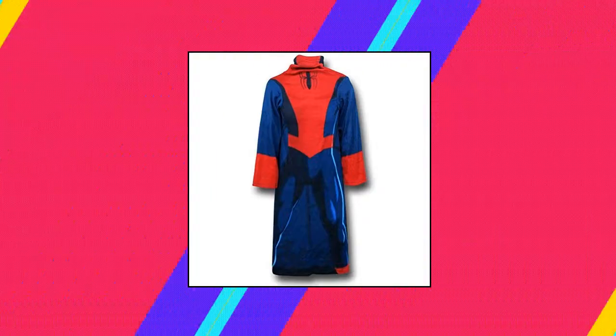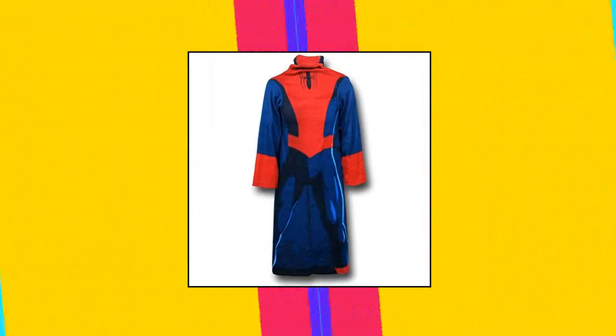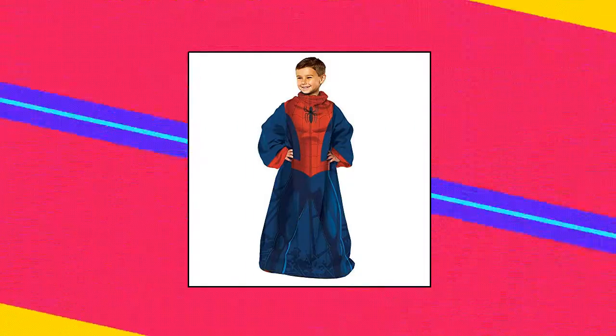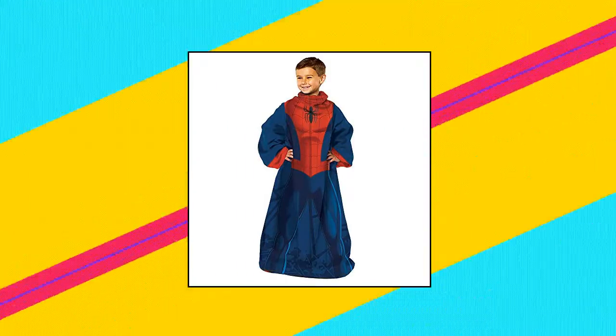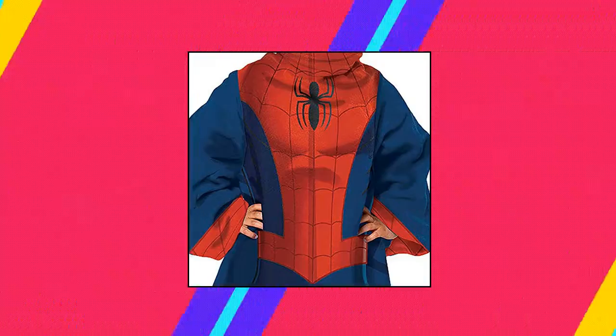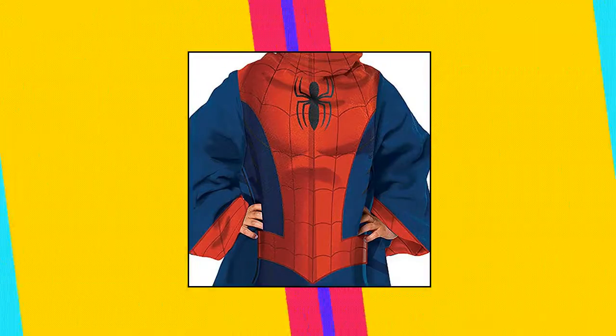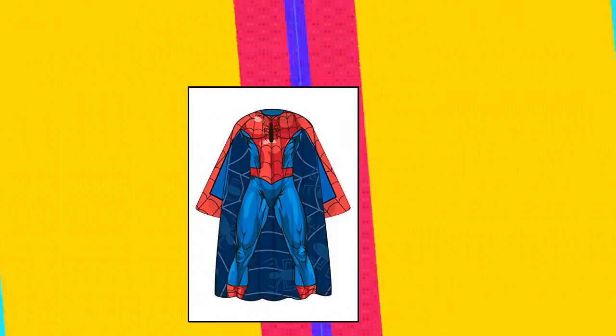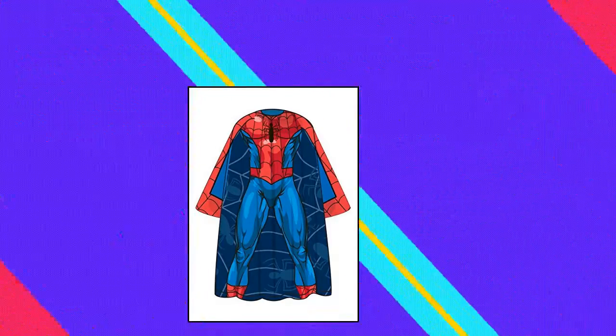Northwest Comfy Throw Blanket with Sleeves — Marvel's Spider-Man design. Measures 48 inches by 48 inches. Features an opening in the back that allows for full coverage in front. Long sleeves that allow for movement while staying warm. Machine washable. Northwest Comfy Throw Blanket with Sleeves, youth size 48 by 48 inches.